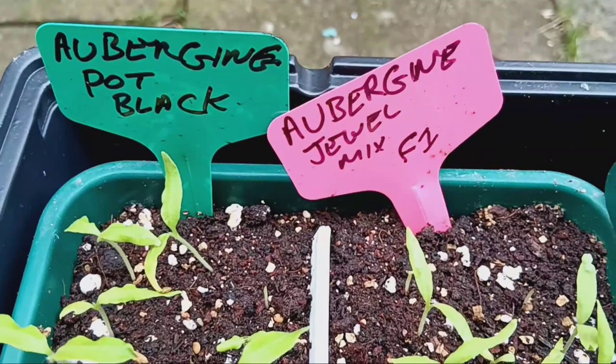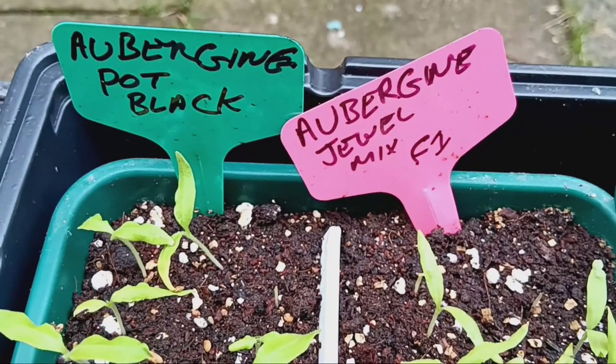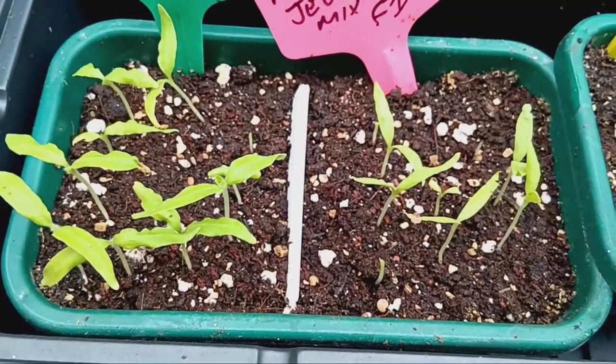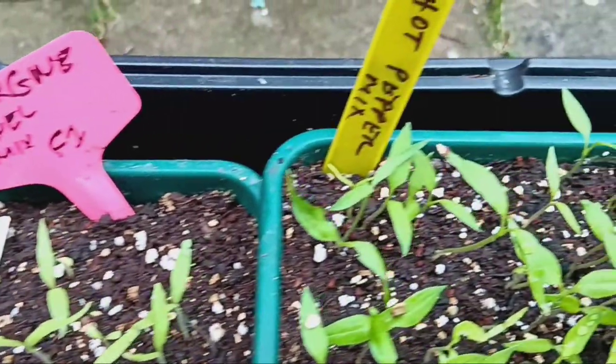Now let's talk nightshades. We're excited about our two types of aubergines, the Pot Black and the Jewel Mix. These beauties will soon be ready for their new, roomier pots as they continue to flourish.